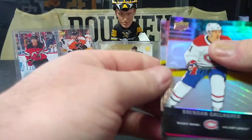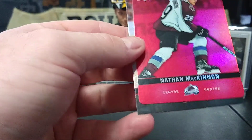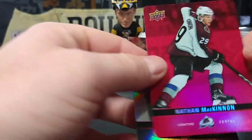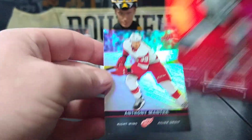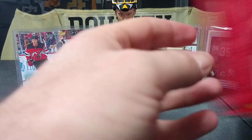Looks like we got some kind of diamond cut here — Brendan Gallagher. And a red, looks like some kind of die cut of Nathan McKinnon. Anthony Mantha — who's been hurt all year, because he's on my fantasy team.